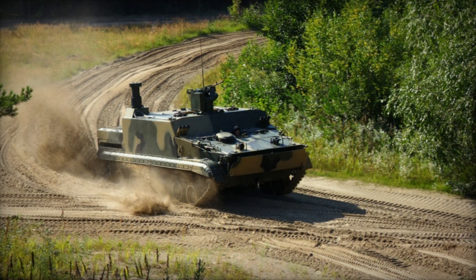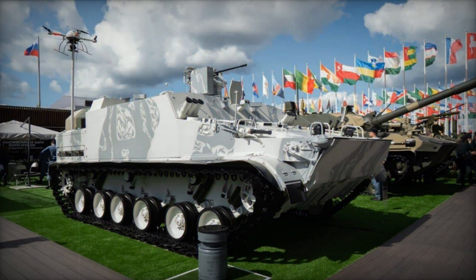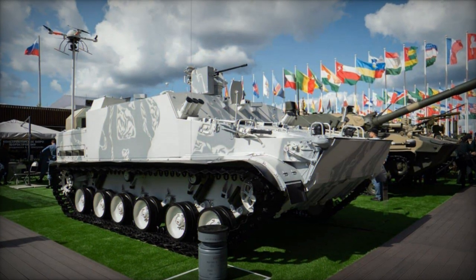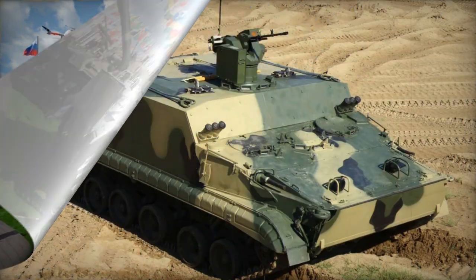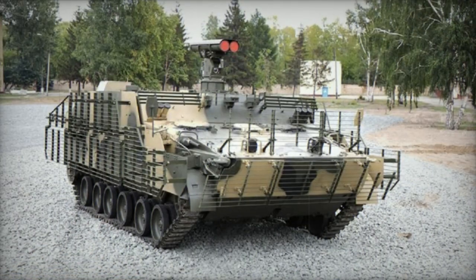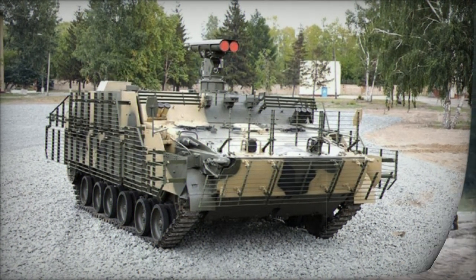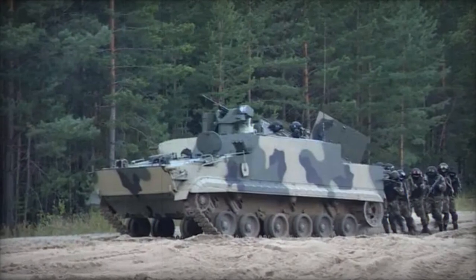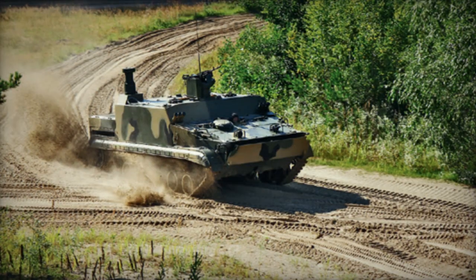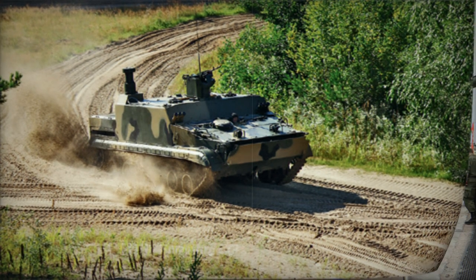The hull incorporates welded aluminum alloy armor providing all-round defense against 14.5mm armor-piercing rounds, while potential composite armor covers the frontal aspect, withstanding impacts from 30mm armor-piercing rounds. The vehicle can be upgraded with explosive reactive armor to bolster protection. Essential systems include NBC protection and automatic fire suppression, although vulnerability to mine blasts and improvised explosive devices persists due to the track configuration. Smoke grenade dischargers and smoke screen generation via fuel injection are among the defensive features.